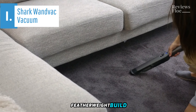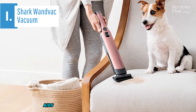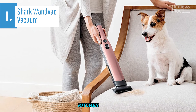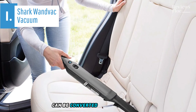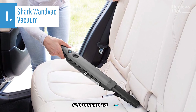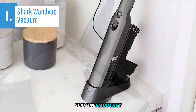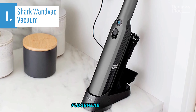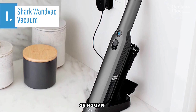Despite its featherweight build, the WanVac doesn't compromise on power. Its range of attachments aids in efficiently cleaning various areas, from narrow corners to expansive kitchen floors. It's the perfect quick solution for sudden messes and can be converted into stick mode with an 11.2-inch, 28-centimeter-wide floor head to clean larger sections. Assembling this vacuum is a breeze, and the accessories slide in smoothly until they click into place. When used as a stick vacuum, the anti-wrap floor head features self-cleaning silicone power fins that prevent tangling of pet or human hair.